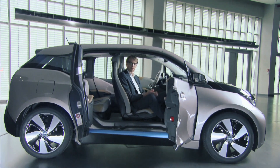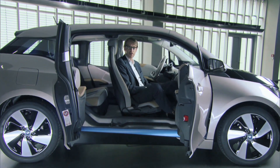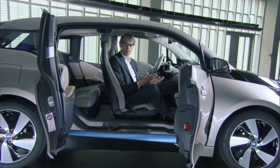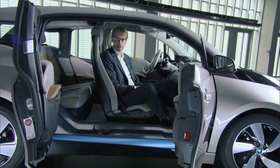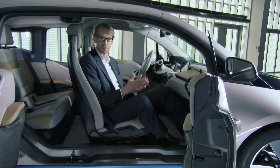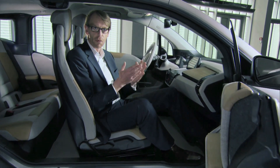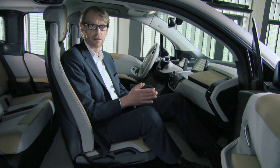We have been designing for the BMW i3 a very special and highly innovative interior that will offer the passenger and also the driver a unique experience. BMW is about sheer driving pleasure, and we believe that for BMW i we can also reinterpret this idea of driving pleasure.